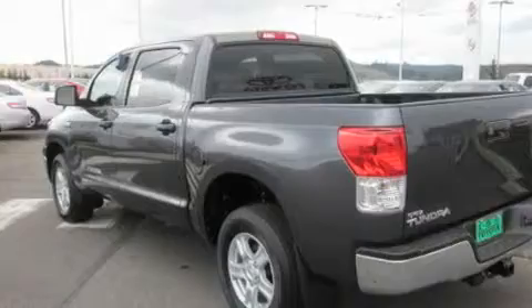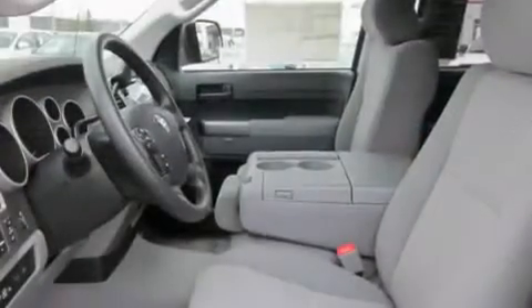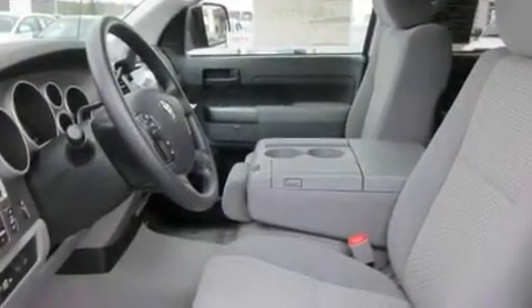Additional features include alloy wheels, a bed liner, a traction control system, a rear window defroster, and cruise control.